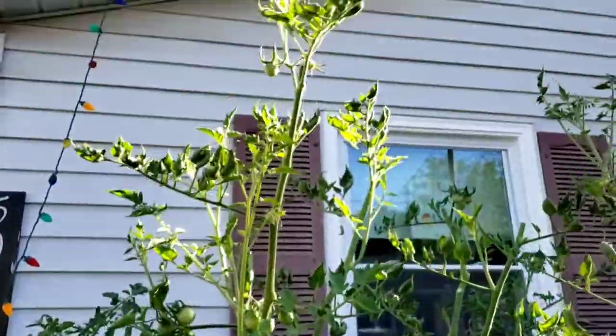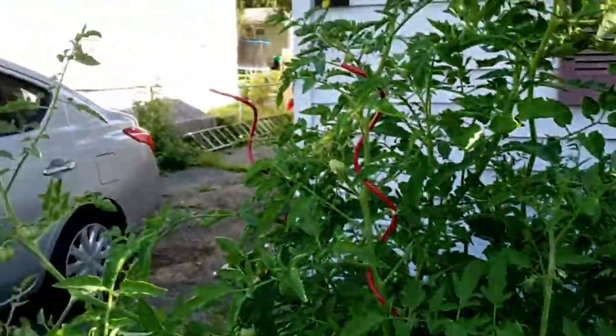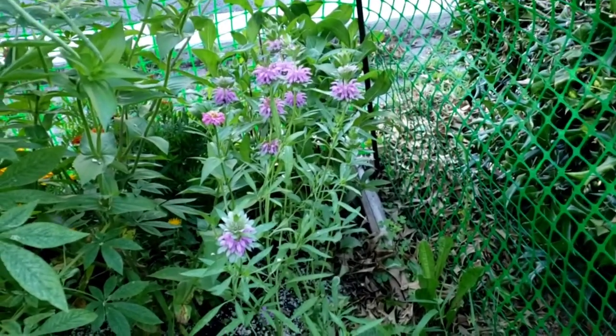I topped the plants and they seem to be doing well still, which is really comforting. Another new development is my bee balm.